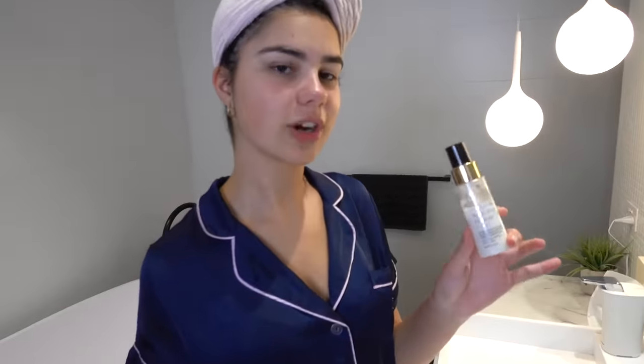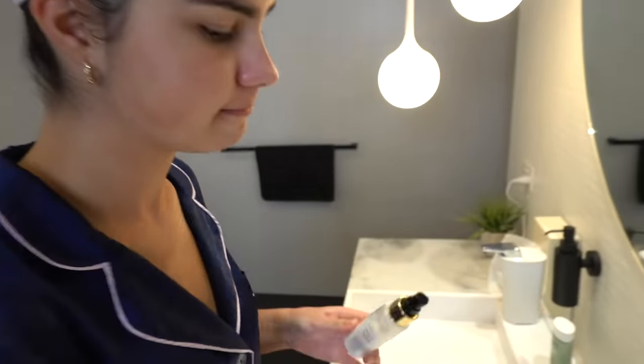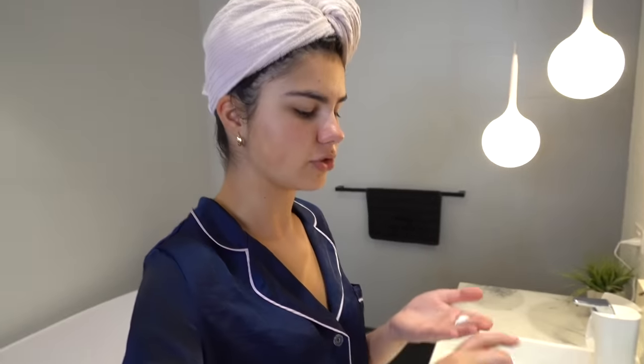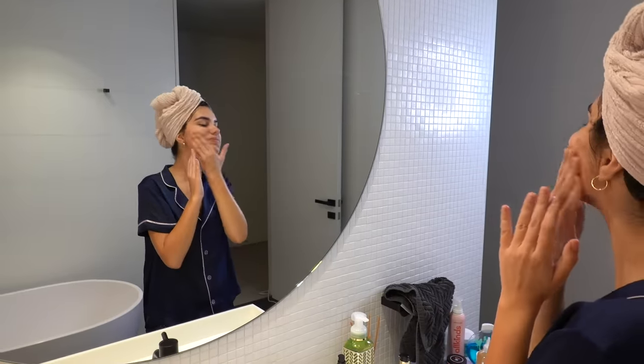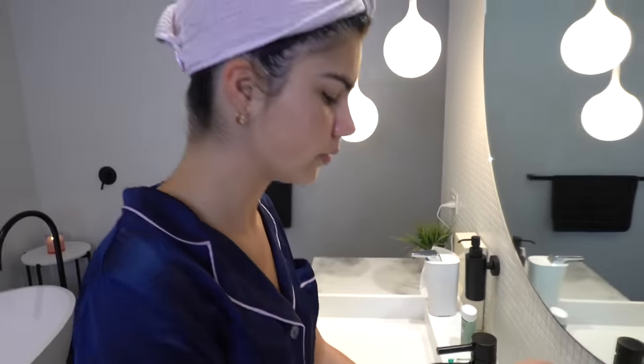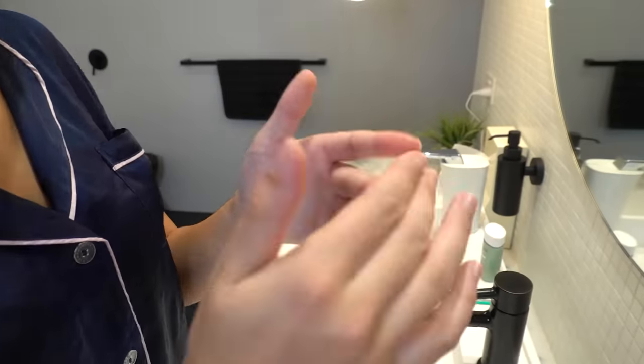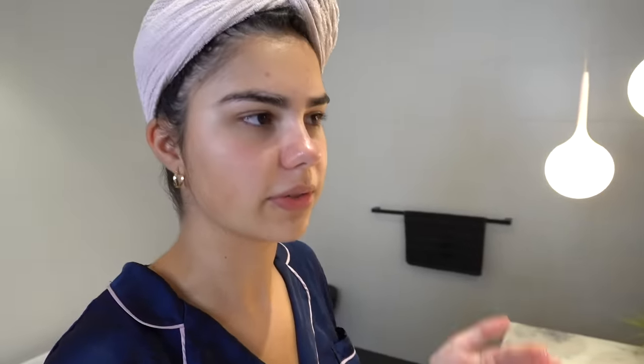Now it's time to moisturize. I'm using the Super Fruit Hydrator from Eco by Sonya, and I really like this moisturizer — it's very smooth. Then I'm going to use some of the Glory Oil, also from the Eco by Sonya brand. You're supposed to use a little bit on areas where you have scarring to help it heal; I have quite a bit of that on my chin.